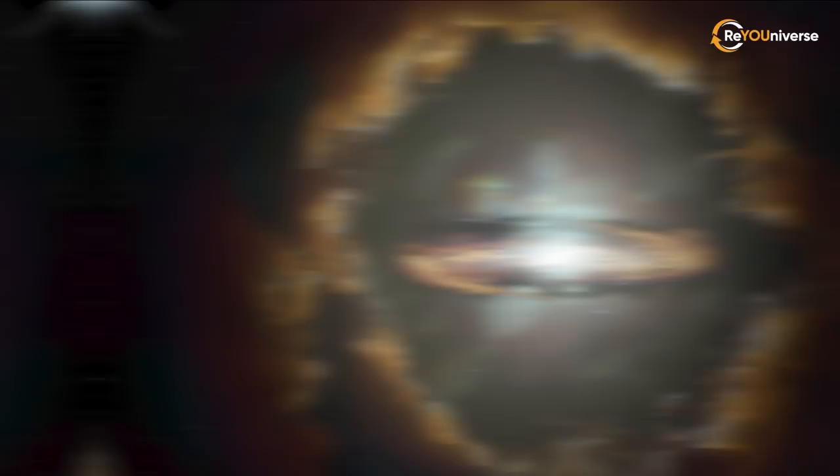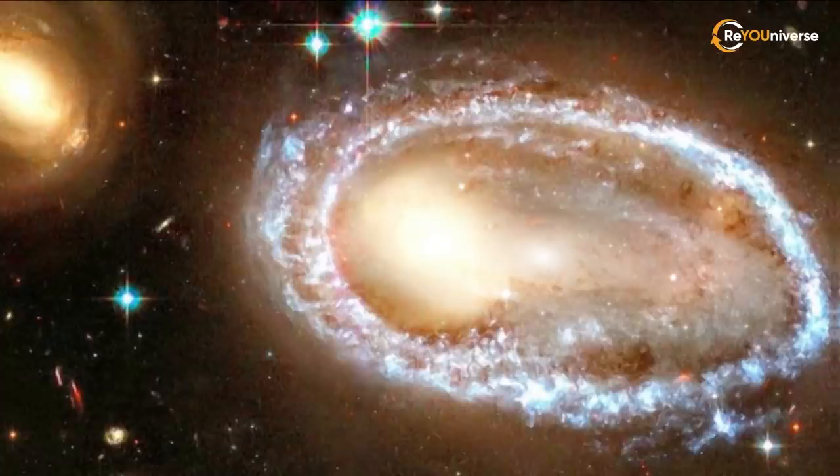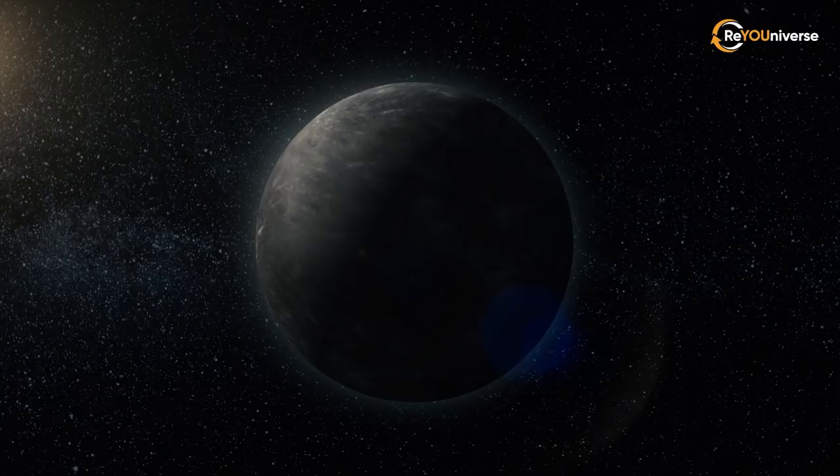It actively devours matter that accidentally crosses its path. Another study of the Sombrero Galaxy in 2012 found out that it consists of one galaxy nested in another, meaning it has a kind of bifurcation where a large elliptical galaxy contains a smaller disk-shaped galaxy. Such amazing combinations of two objects are hard to come by in the universe.